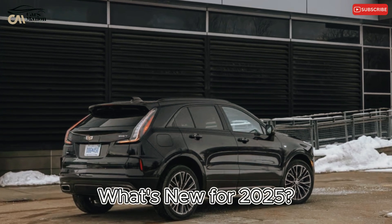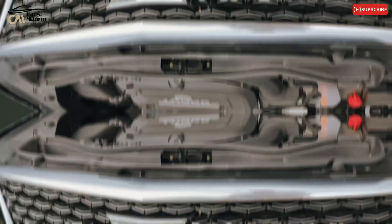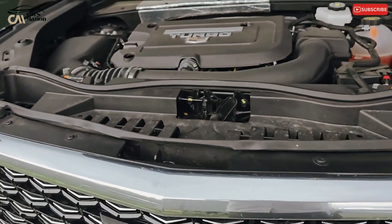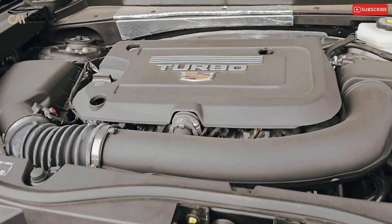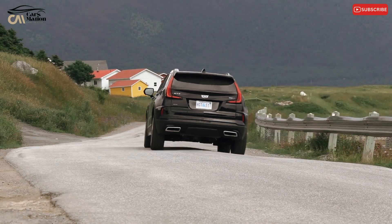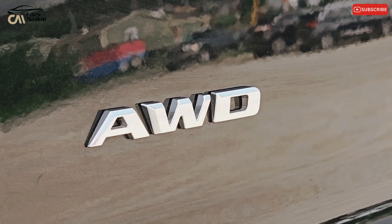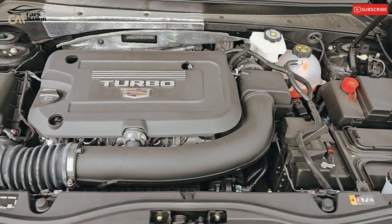What's new for 2025? The Premium Luxury is now the new entry-level model, replacing the base Luxury trim from last year. All trims now come with the Active Safety Package, which was previously an optional addition and adds technologies like surround-view cameras, lane-keep assistance, and adaptive cruise control.